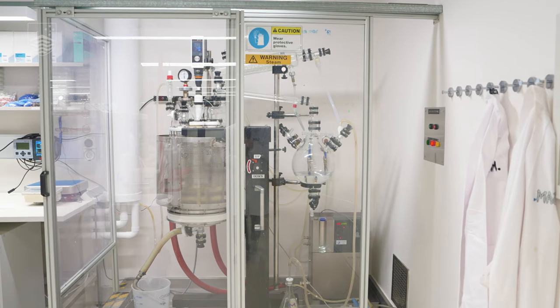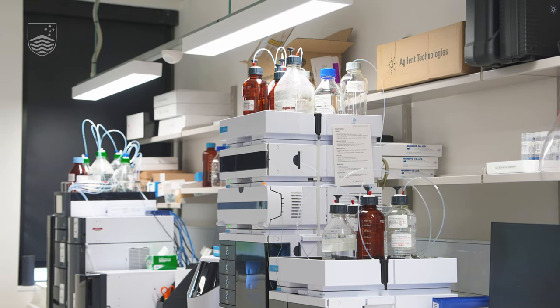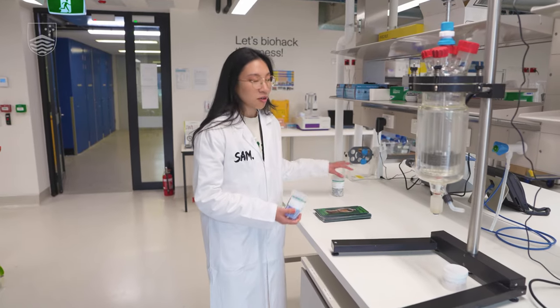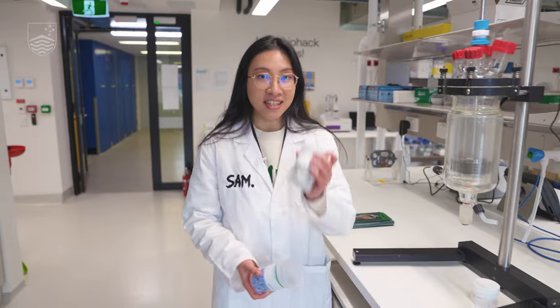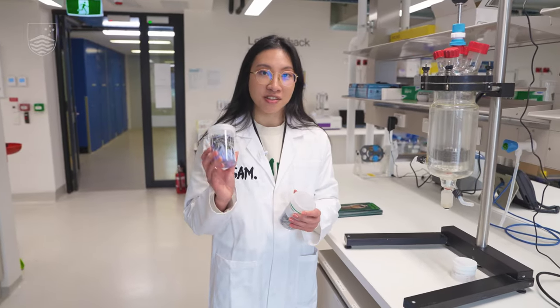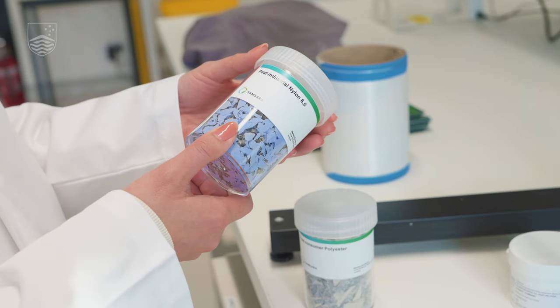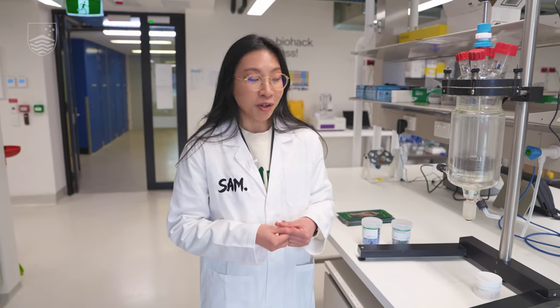Welcome to the R&D lab for Samsara Eco, based here at the ANU. In Samsara's process, we take post-industrial and post-consumer waste like these chipped plastic bottles here and this fabric and carpet fibres, and we put it through our enzymatic process, which breaks down the polymer into the core chemical building blocks that plastics are made of, otherwise known as monomers.